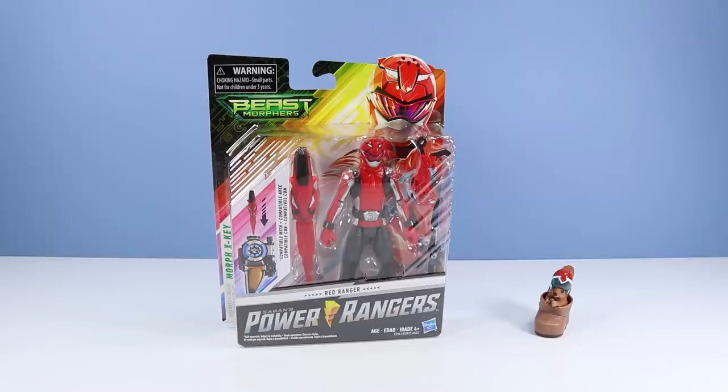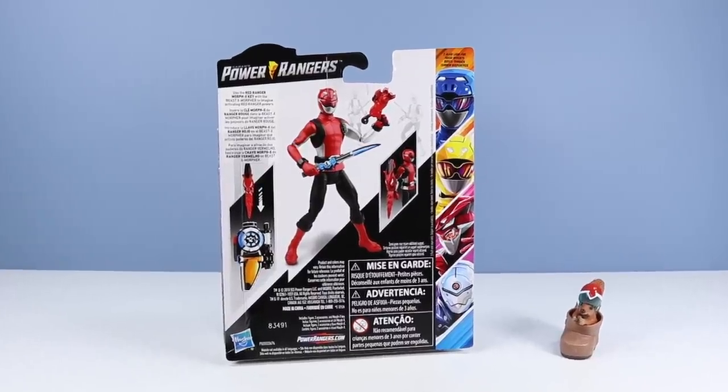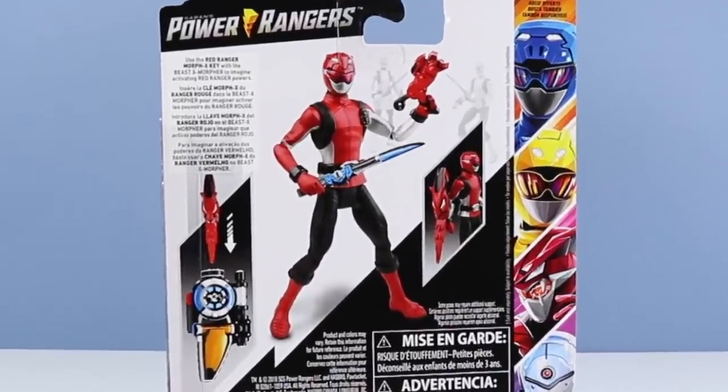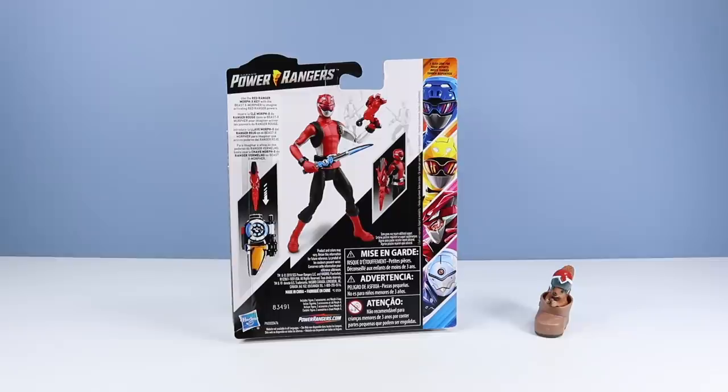Looking right into this package, this Red Ranger toy looks pretty fun. I'm seeing a well-designed, articulated figure with lots of accessories, something we need with Power Ranger toys. On the back of the card, we have an image of the Red Ranger in leather. On the right side of the card, we have other figures available — looks like five to start off the wave. Use the Red Ranger Morph X key with the Beast X Morpher to imagine activating Red Ranger powers. Not much of a story here, but still a flashy designed card.